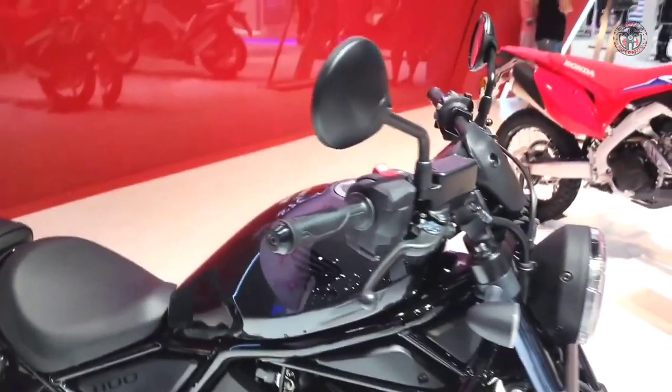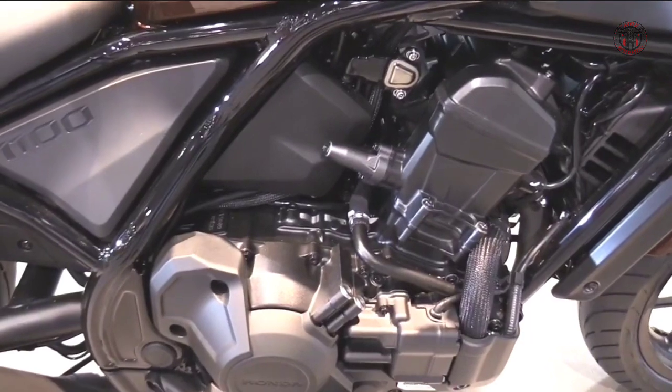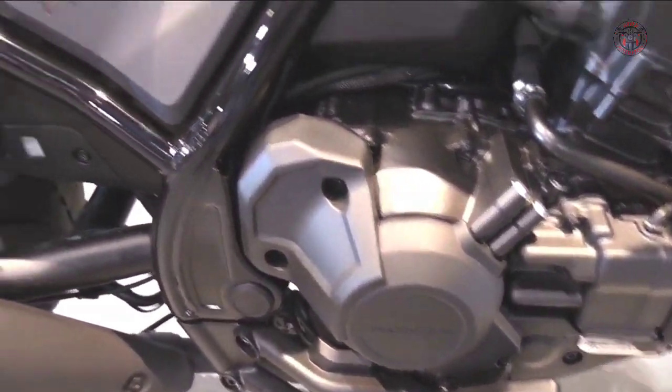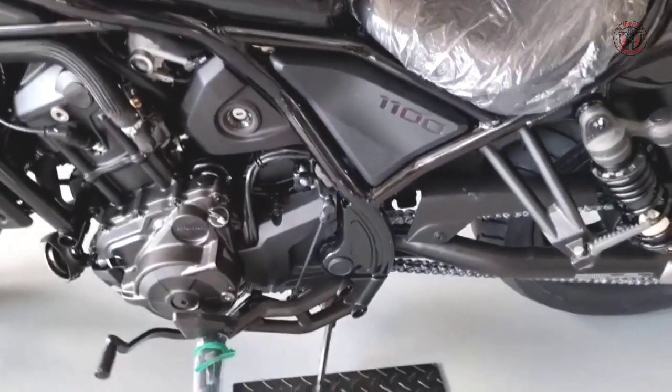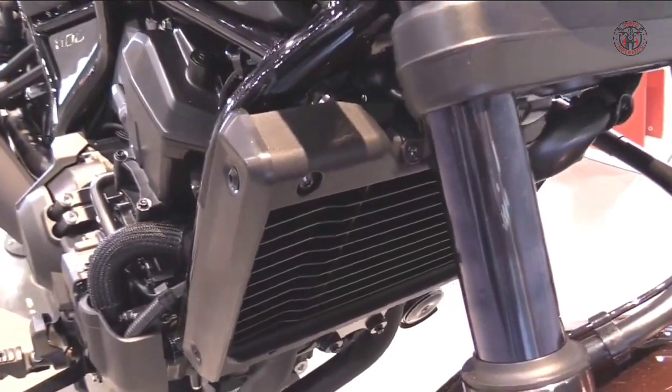Every Rebel comes equipped with Honda's anti-lock brake system and cruise control. You can choose between the revolutionary automatic DCT transmission or a conventional 6-speed manual. A liquid-cooled parallel twin engine mounts in the frame with a jaunty 22.5-degree forward cant.